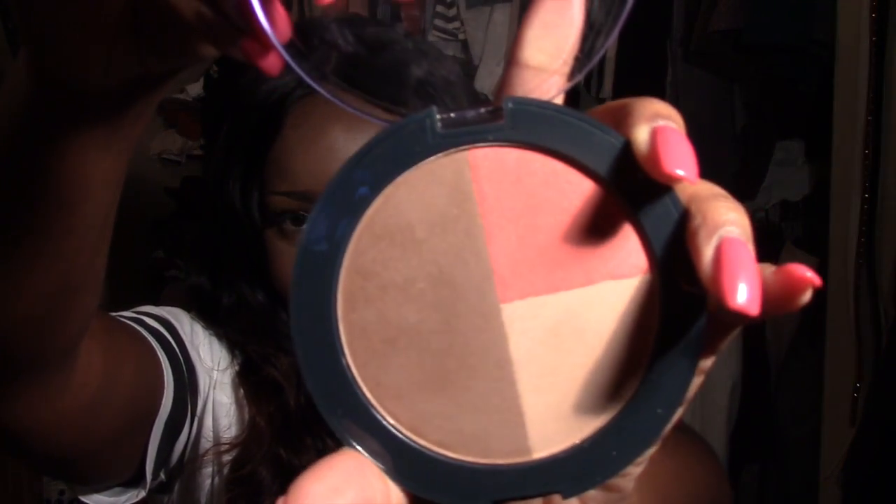Thirdly, I've been loving this Ulta sculpting palette — it's called the Muse — and I really love it. I got the darkest one of course. At first I swatched it on my hand and thought it was too light for me, so I didn't even bother using the blush or highlighting color. But I started using this recently and I really do like it. I can actually contour with it — I did my nose and all around here today — and it gives me a very nice natural contour.